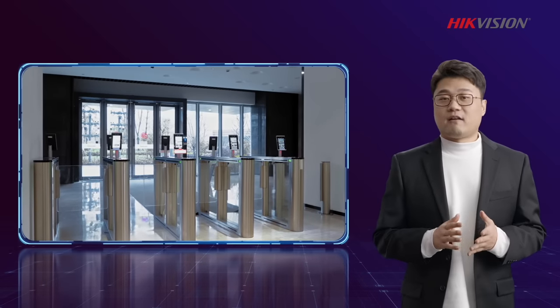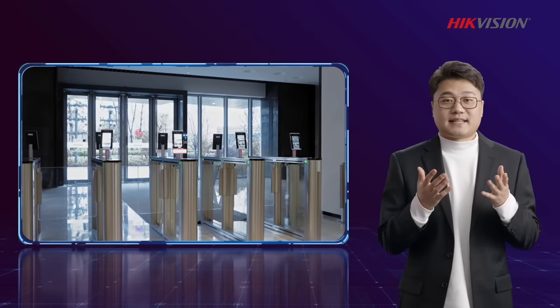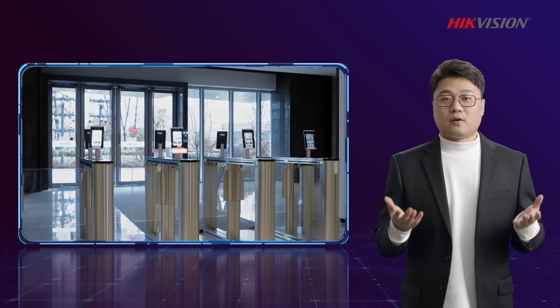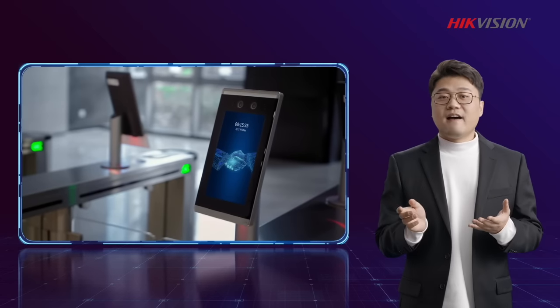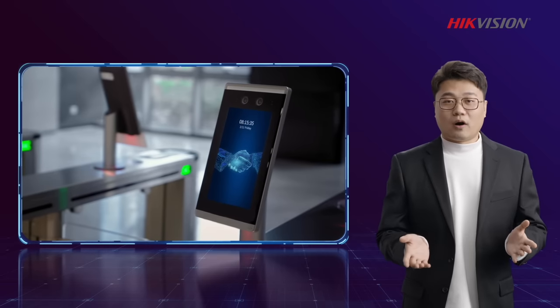Hikvision's MinMoe is a brand of access control terminals. It is not only a traditional access control product, but also a multifunctional terminal that includes access control, time attendance, video intercom, video surveillance, advertisement display, and more.